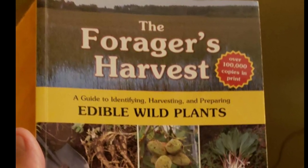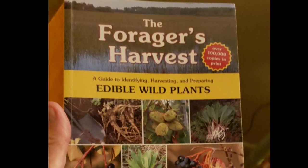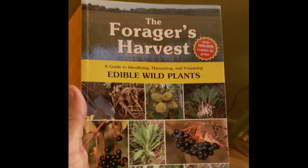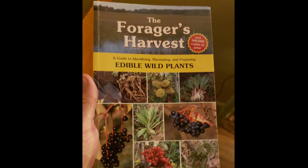Well, I started my fall foraging. Every field and forest has food in it, if you know what to look for. So here's some things from here in America and abroad.